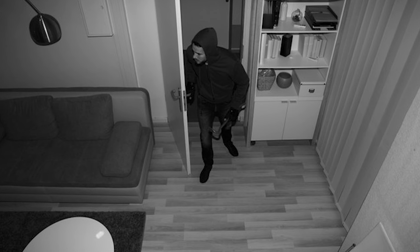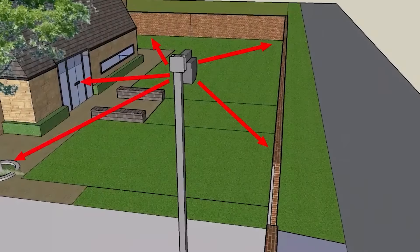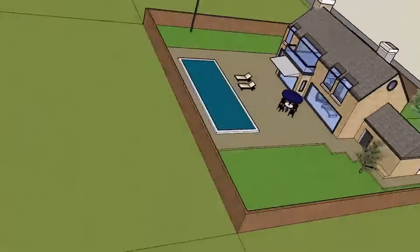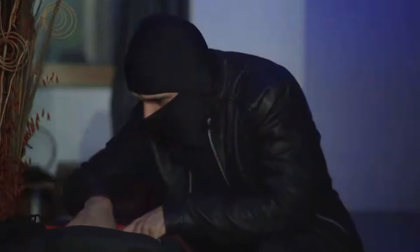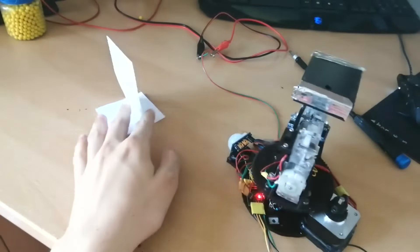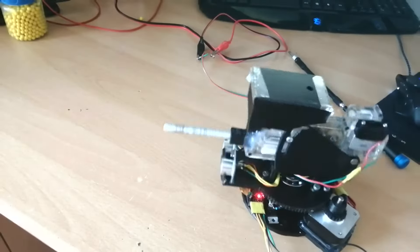Imagine detecting an intruder on your property. With this system, you can respond in real-time by remotely targeting and neutralizing the threat from a safe distance. It's a perfect solution for homeowners looking to protect their space while minimizing harm, proving especially crucial in situations where the use of deadly force is not warranted or desired.